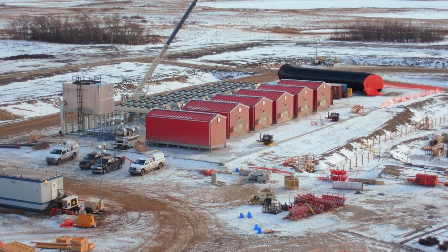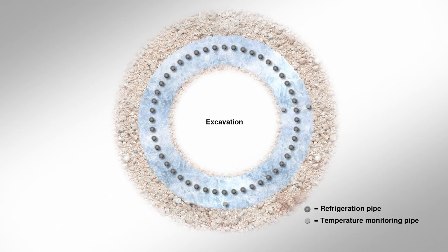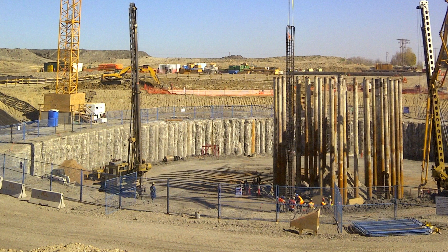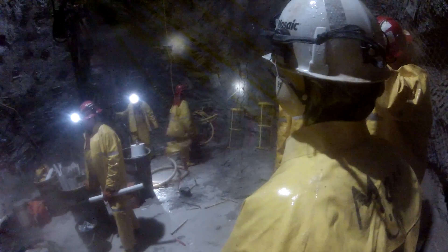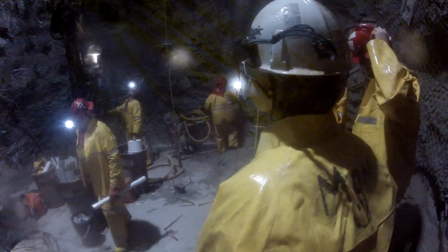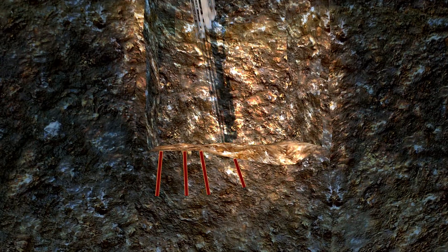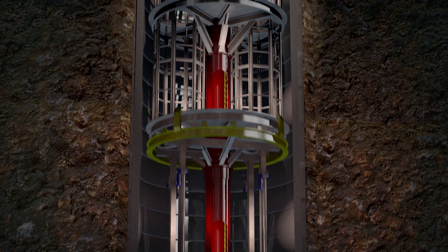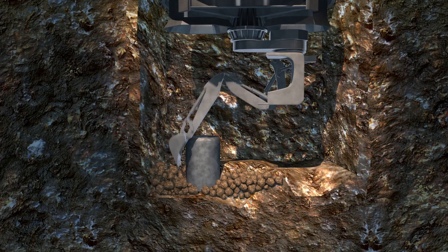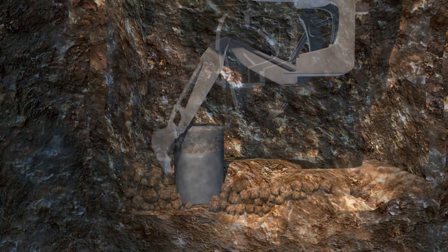Just like when the first shafts were sunk in Esterhazy, Mosaic used freezing technology to control water inflow. To sink the shaft, drilling, blasting and mucking is used to break up the ground and remove the unwanted materials from the 20-foot diameter shafts. Explosives are used to blast apart each layer. An excavator suspended from a platform, known as a Galloway, then removes the blasted muck with a large bucket and carries the material to the surface.